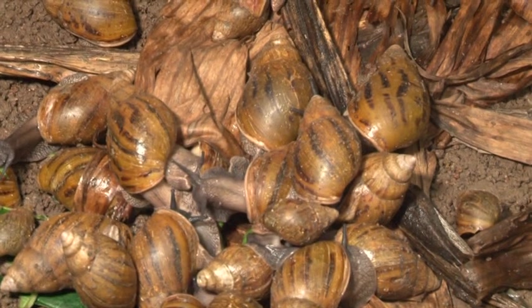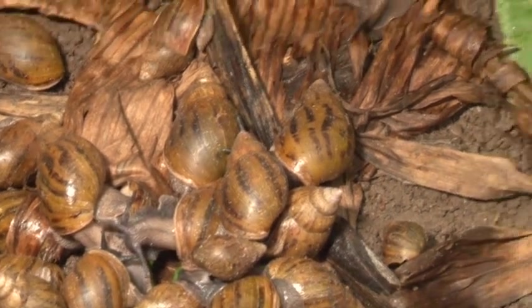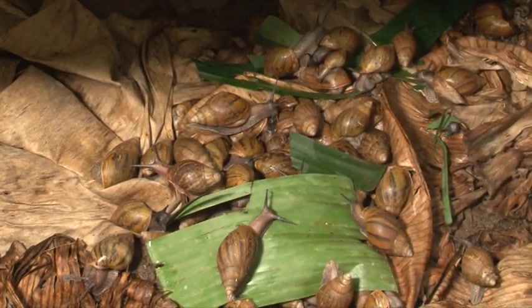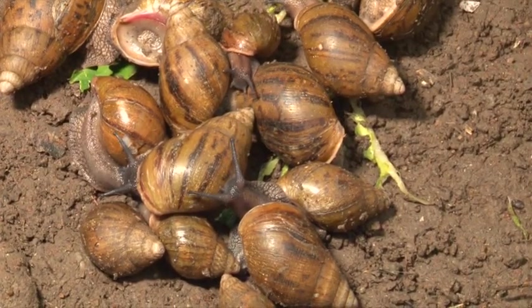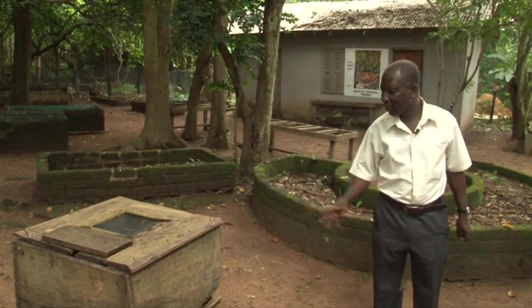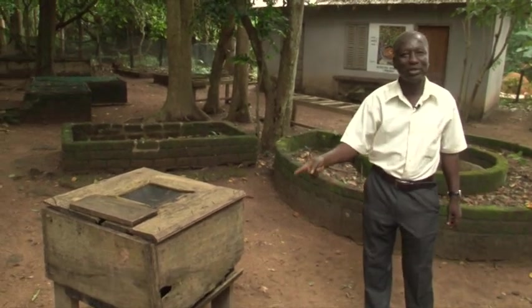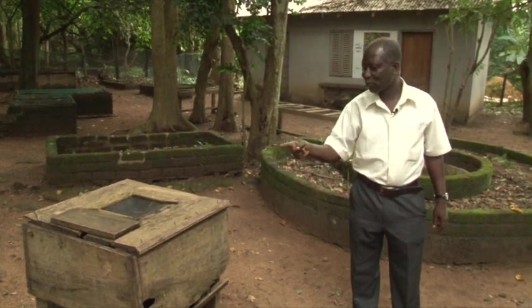Another safety device for snails in the cage are plantain leaves placed on soil or the substrate. The snails sleep on the leaves or hide under them to avoid pests. The scientists point at a wooden cage for snails, saying it was built in 1994 but stood the test of time because the wood is durable. It is recommended over cages built of fiber.